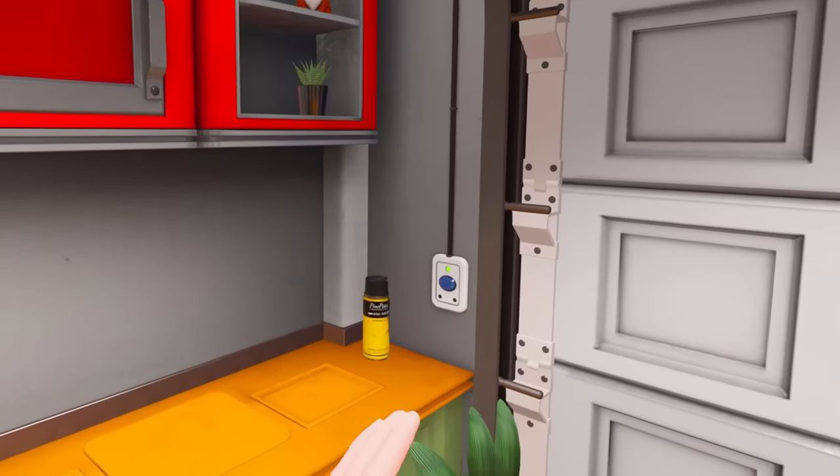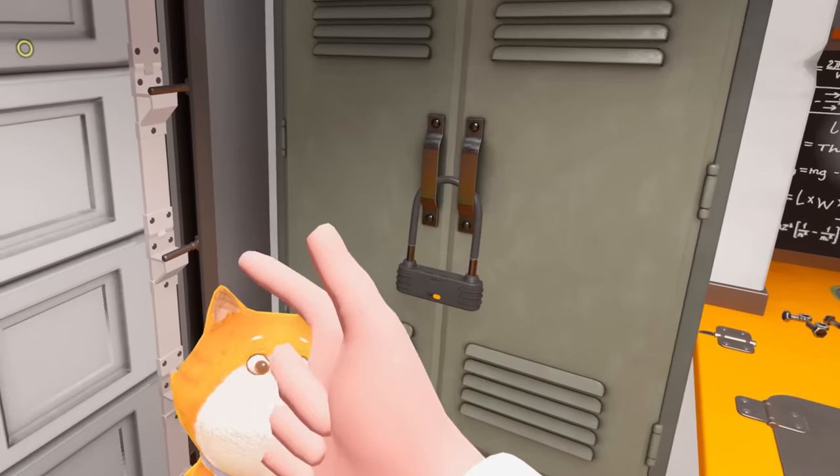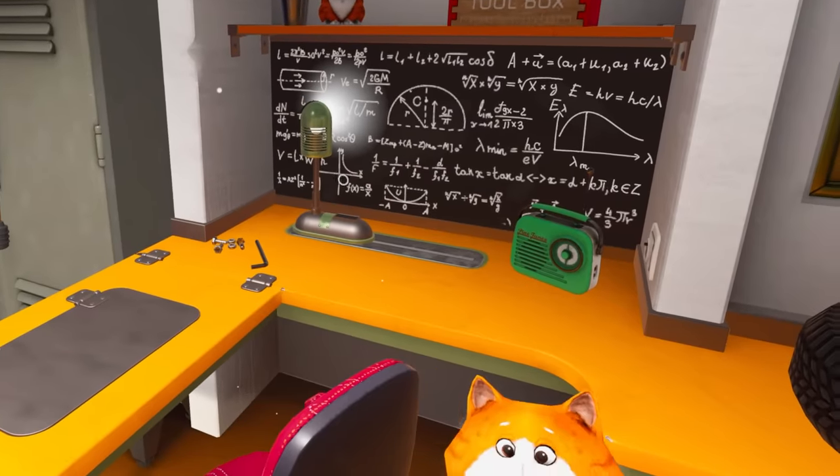Welcome back. Today I am stuck in a workshop filled with cats. Look at these guys just hanging out all over the place. This one is actually called Cats in Time, so maybe time's got something to do with it.